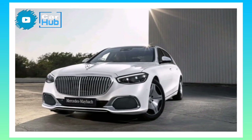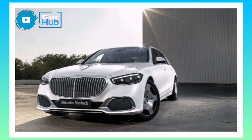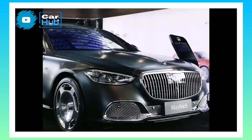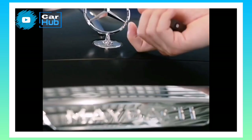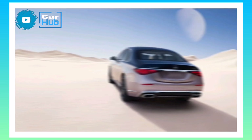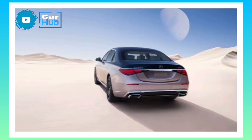The rear seat is the place to be, especially if the S-Class is equipped with optional reclining and massaging VIP seats. But Maybach takes care of the chauffeur too, with fine leather upholstery, a comfortable driving position, and a host of high-tech infotainment features.